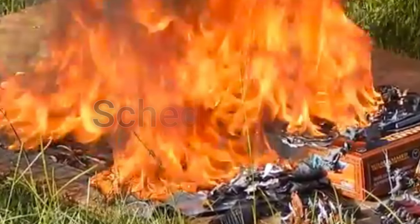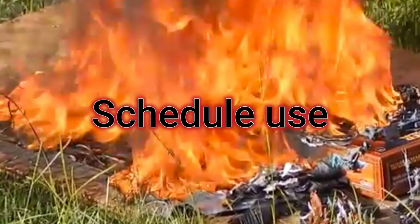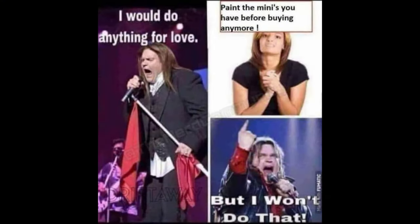Number five: schedule a game a few weeks or months ahead of time that's going to use some of the models in your pile of shame. I find that I have more desire to paint an army and move forward in a project when I know it's going to get some use. I have something to look forward to, and I enjoy the building and painting more when there's a purpose and a reason — when I know that in a few weeks, these things are going to see tabletop time.